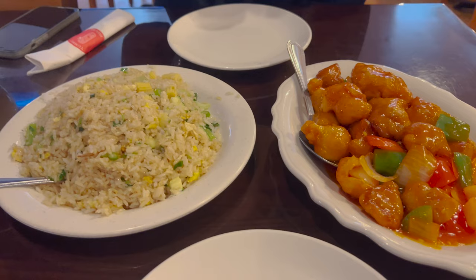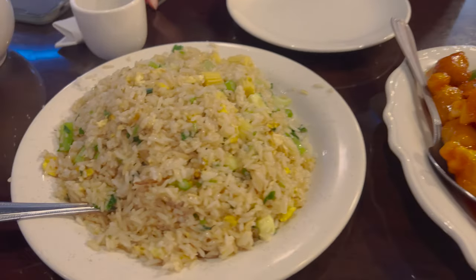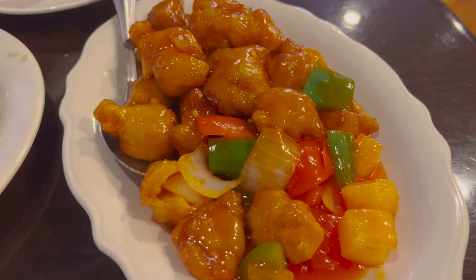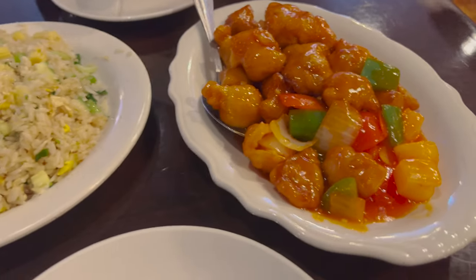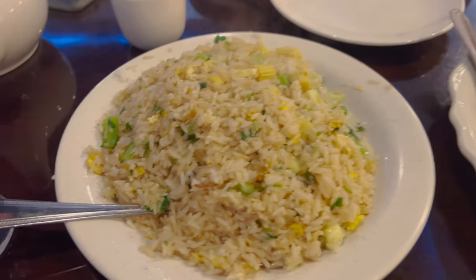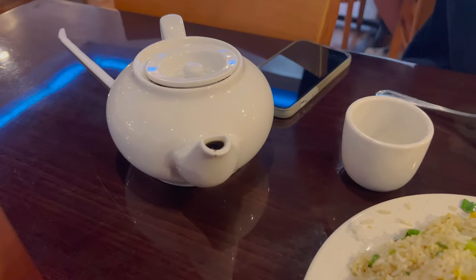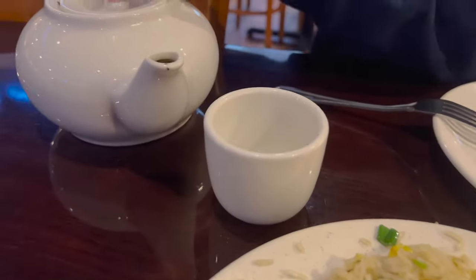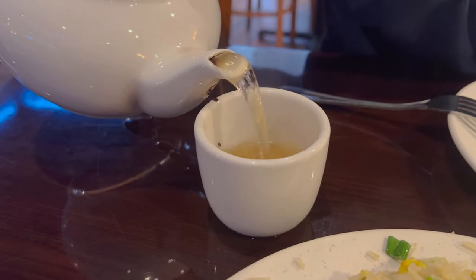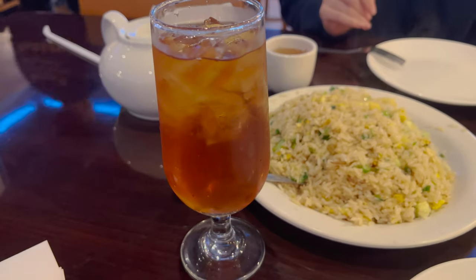It took like no time — maybe five minutes to get the food. I'm glad we got rice because the regular dishes don't come with rice. Here is the sweet and sour chicken and it does look very good. Here is the vegetable fried rice. I got a half and half tea and you got hot tea. Look at the steam coming off here. I like their glasses — nice and fancy.